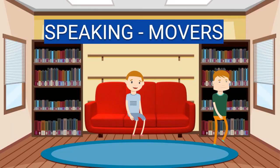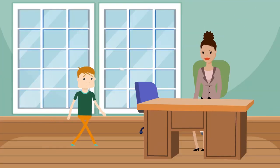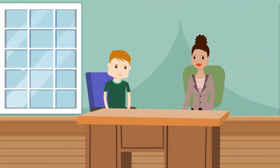Speaking test for movers. Hello, my name's Ms. Johnson. Hello, I'm Matt. How old are you, Matt? Eleven.